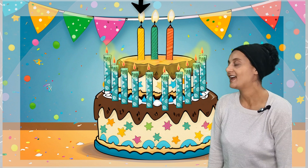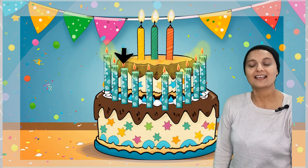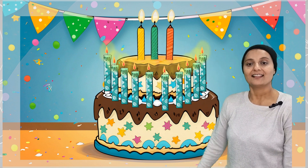Let's count together: one, two, three, four, five, six, seven, eight, nine, ten, eleven, twelve, thirteen. It's thirteen! Big birthday — thirteen candles on a cake.